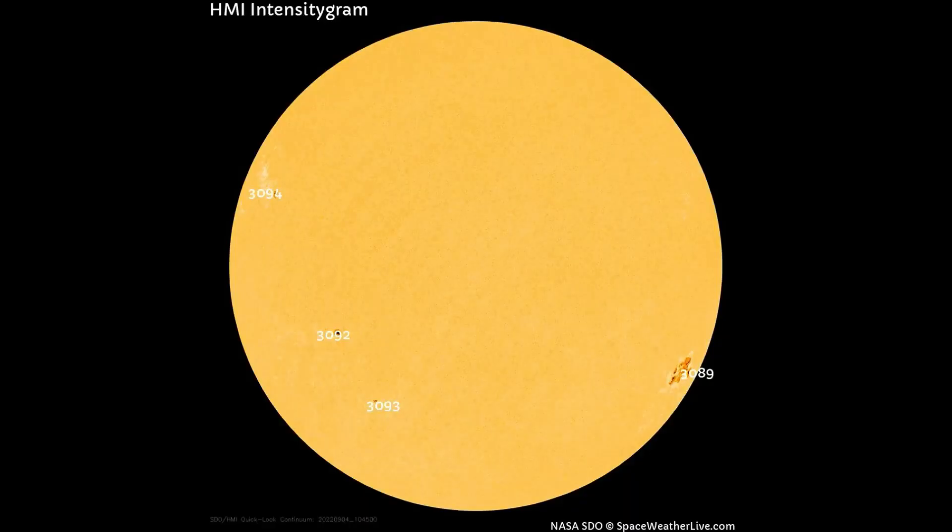This HMI intensitygram map shows four sunspot regions on the Earth-facing side of the sun today. Over the last few days, sunspot region 3089 has been the most active with C-class flares.